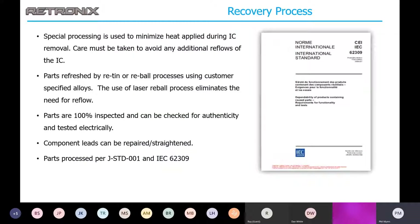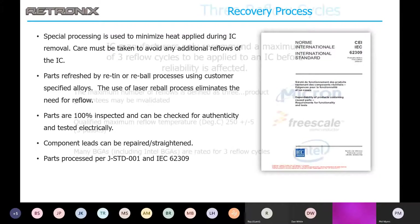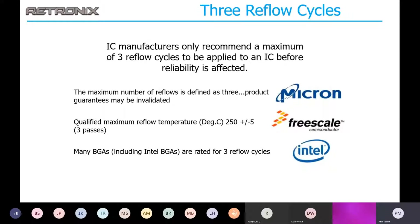The key to the recovery process is to minimize the heat applied to the device. Our special rework process avoids thermal shock to the part for both removal and retinning. IC manufacturers specify less than three reflow cycles to avoid reliability issues, so it is critical that the parts be removed without exposure to reflow.